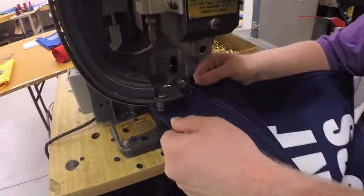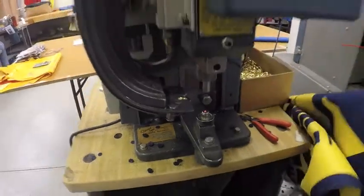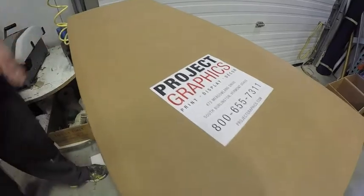Finally, spur brass grommets are added to pockets capturing multiple layers of fabric at once, then transferred for our final quality control before they are rolled, boxed, and shipped out to our customers.